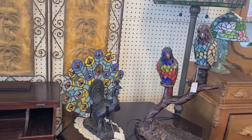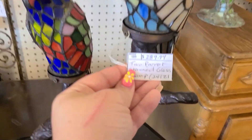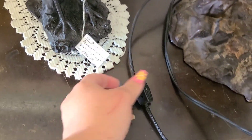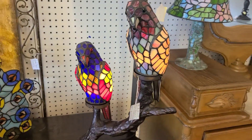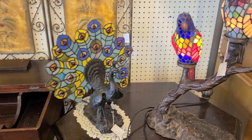Here we are looking at some really cool stained glass or Tiffany-style lamps. These two with parrots are $300, and there's a peacock for $270. They did have the parrots plugged in and they were really pretty. The peacock was not plugged in so I couldn't show you guys, but they were pretty awesome.